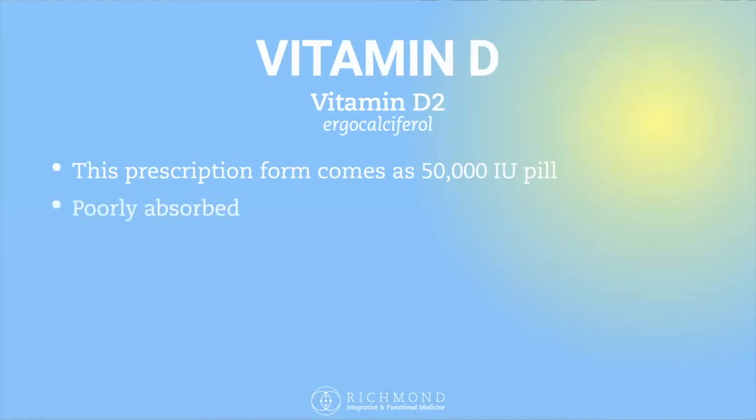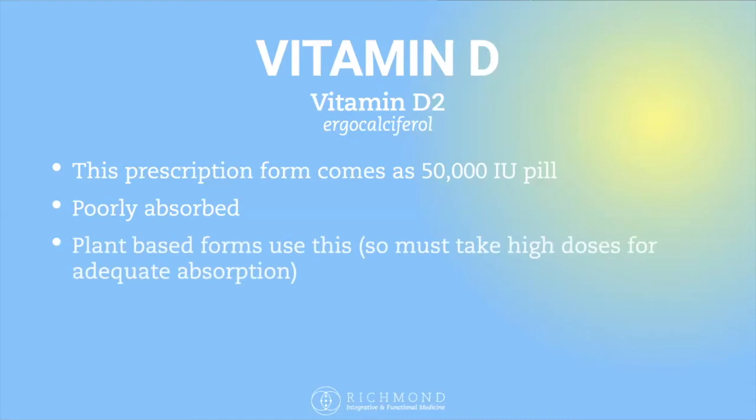They're the green capsules you'll sometimes see. However, vitamin D2 is poorly absorbed. Your body also has to convert vitamin D2 to vitamin D3, and for some people this conversion process is genetically a very slow process. It's also a plant-based form, so you have to take higher doses to get adequate absorption.